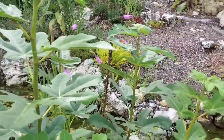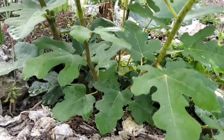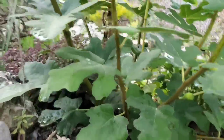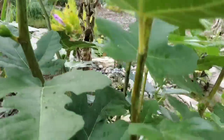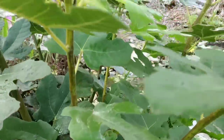The fig tree is doing great and we've got figs growing. You can see some there - they grow at these crotch angles right at the crotch of the tree. There are a couple more over there as well.